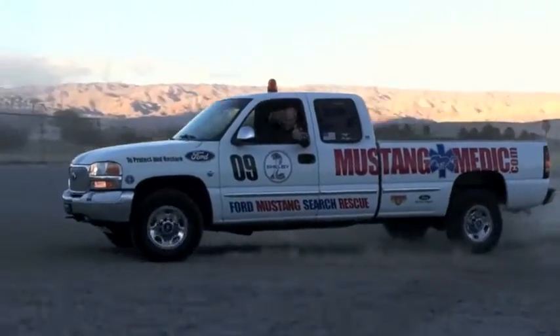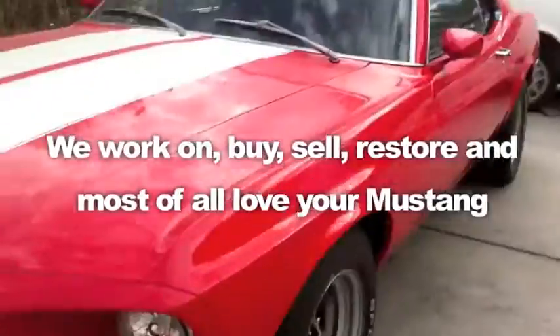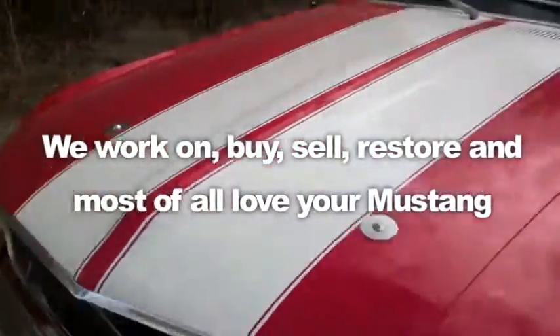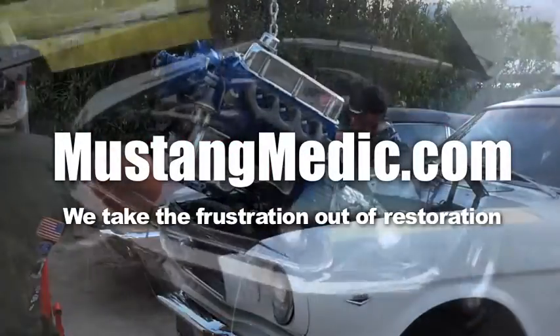Mustangmedic.com — we show you everything from point A to point B, day one to day sold. We work on, buy, sell, restore, and most of all love your Mustang. Mustangmedic.com — we take the frustration out of restoration.